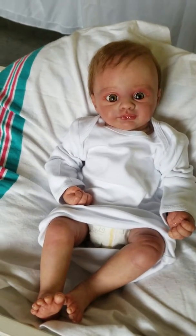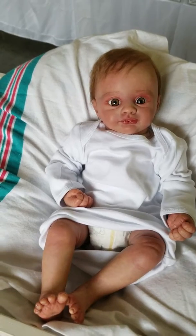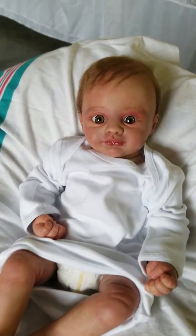Hey guys, it's Charlotte from Cam's Reborns at our storefront today, Little Dreamers Reborn Nursery and Boutique. Wanted to do a quick little video of one of my latest additions.